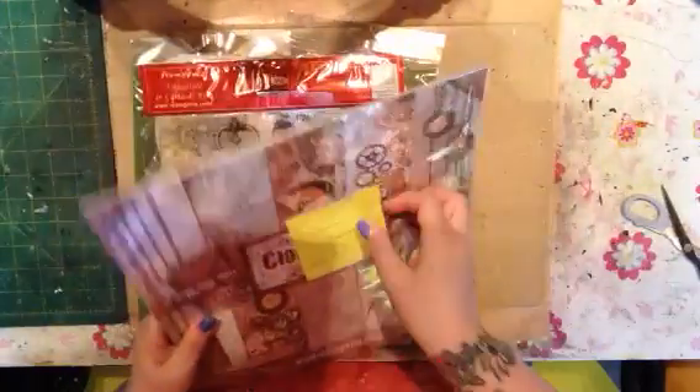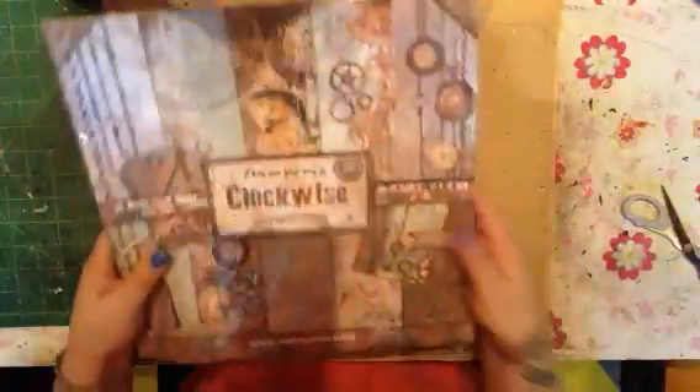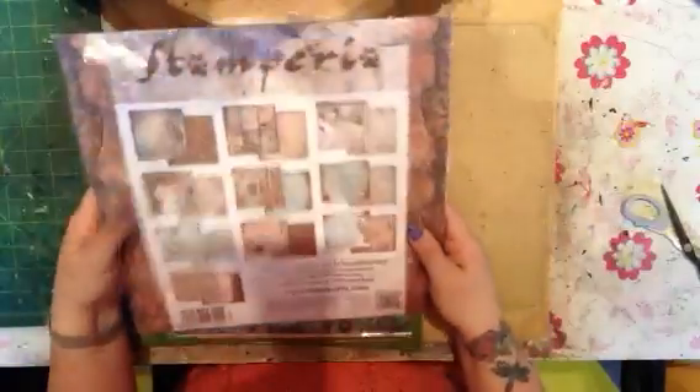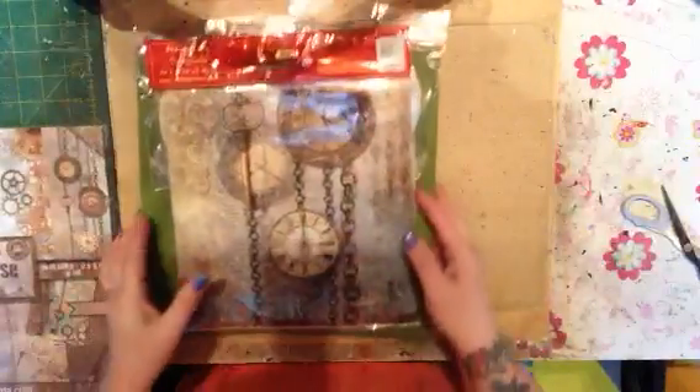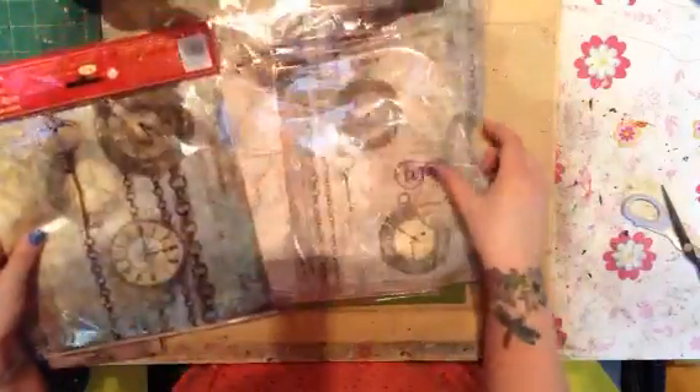I had to get this paper — it was so cool. It's called Clockwise by Stamperia, and obviously that is very, very neat. I'm going to take that with me this weekend and use some of it, so that's one. Then these guys also have a bunch of what they call decoupage paper, so I'm looking forward to using that.